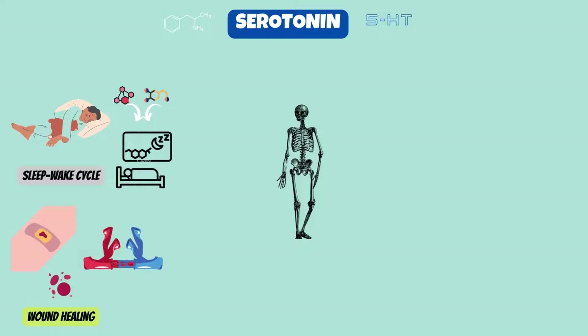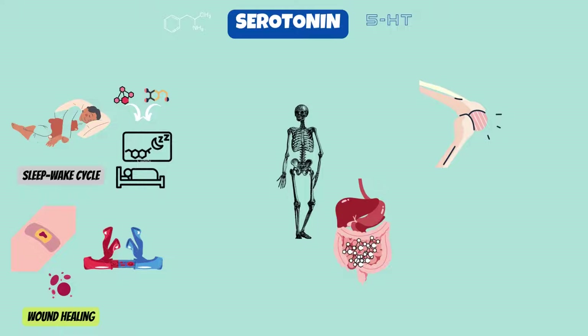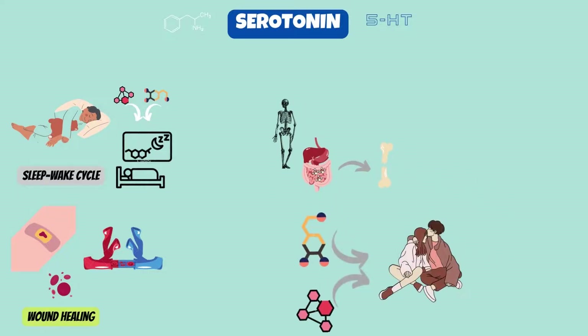Serotonin levels may play a role in the density of your bones. High levels of serotonin in your gut may play a role in making bones weak, which can lead to bone fractures and osteoporosis. Serotonin also plays a role, together with the neurotransmitter dopamine, in your desire for sex.